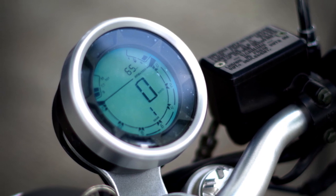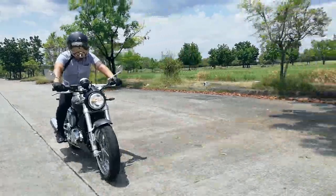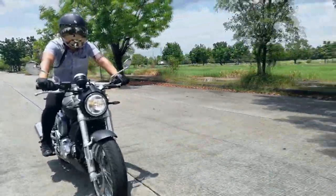It also has an electric gauge that indicates the gas, RPM, battery voltage, and transmission. The Esquire also has a daytime running headlight.